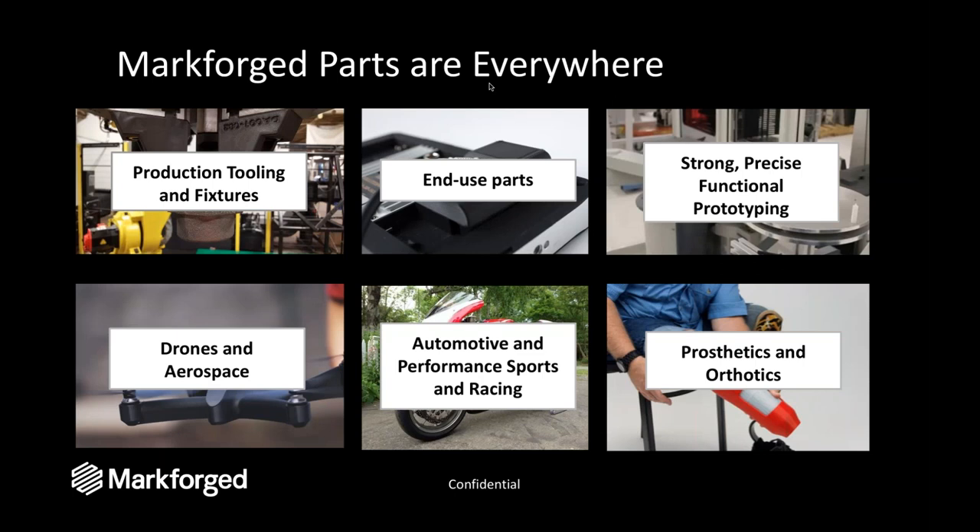The way I like to explain this to somebody brand new to the Markforged technology is a very similar concept to concrete and rebar. The Markforged plastic is our concrete — the base material — and within that we are reinforcing the part with continuous fiber materials, which is our version of rebar.